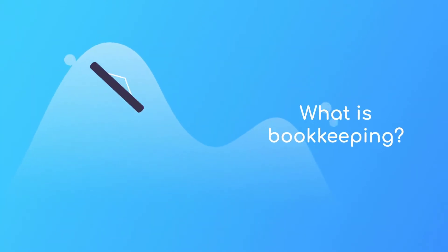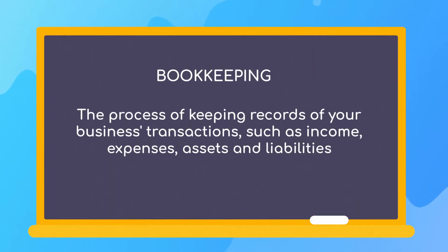So what is bookkeeping? In short, bookkeeping is the process of keeping records of your business's transactions, such as income, expenses, assets and liabilities.